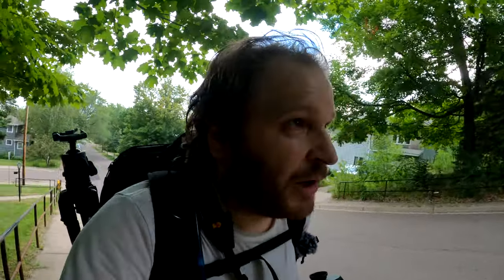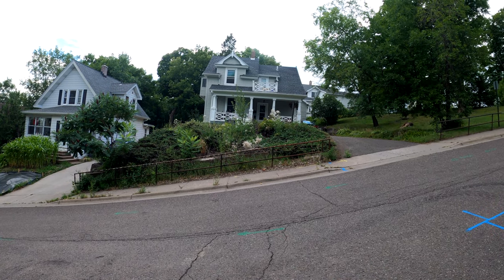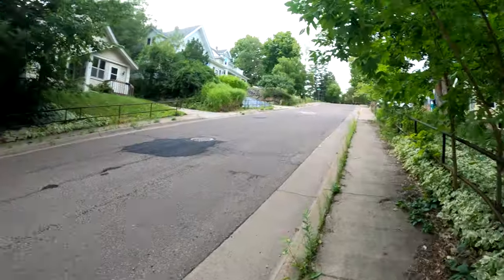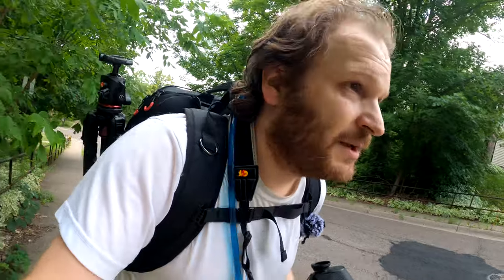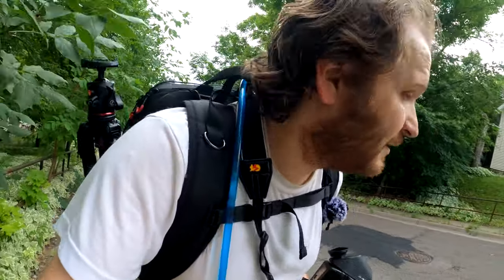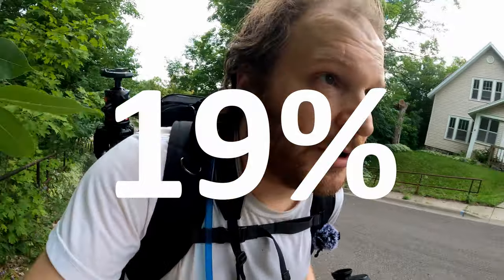Of course I took the wrong stupid road trying to find the connector trail, and as punishment, now I have to hike up one of the hills with the steepest grade in all of town. I think this one hits about 18 percent — I'll look it up and flash it on the screen — but it's a steep one. I'm feeling it. You know it's bad when the sidewalk has a handrail.